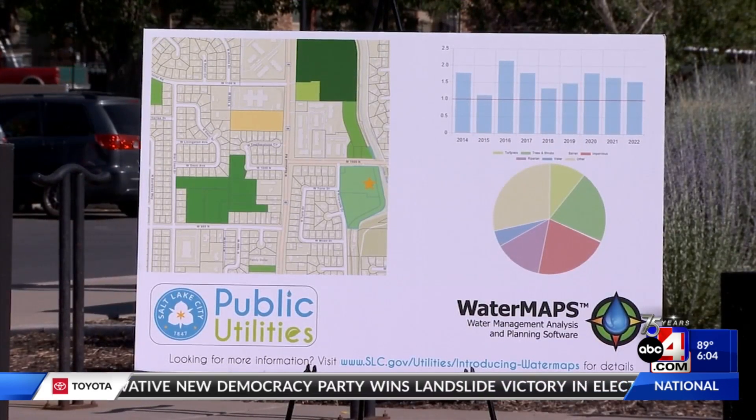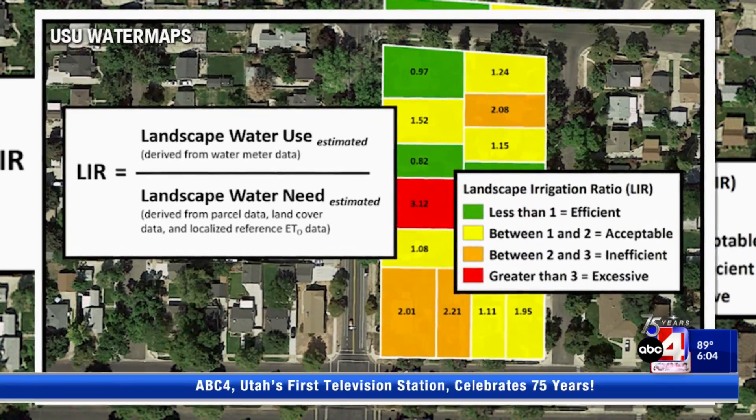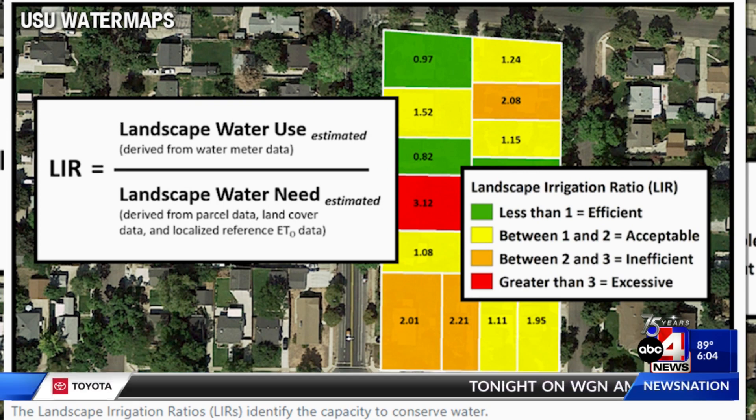New software from Utah State University analyzes water meter data, local weather data, and a simplified map of vegetation types to calculate a landscape irrigation ratio. This ratio is only available to the resident and the city public utilities, and helps gauge how efficiently outdoor water is being used.